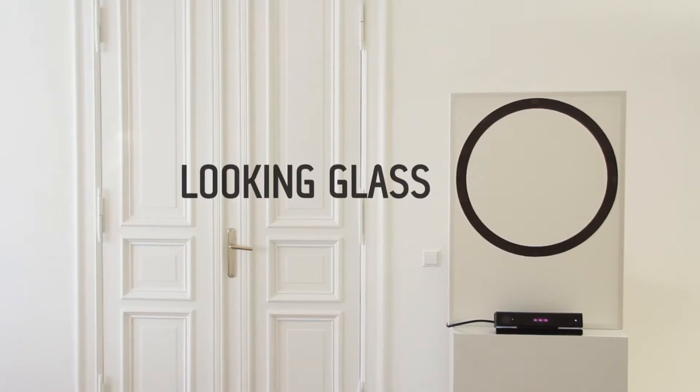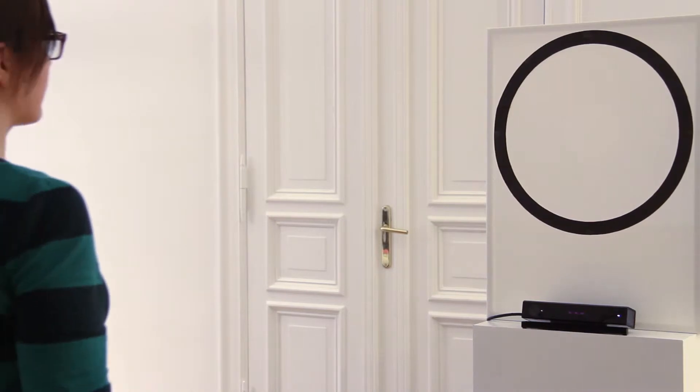So we built the Looking Glass. It is a Kinect-based prototype for room reservation.